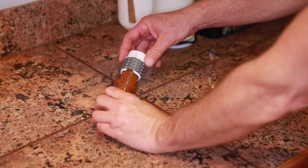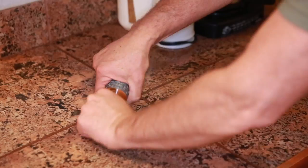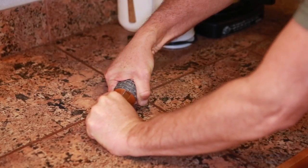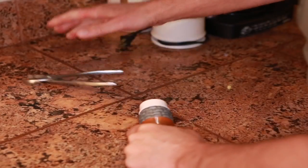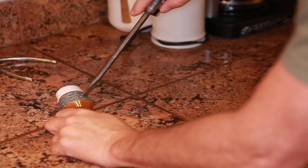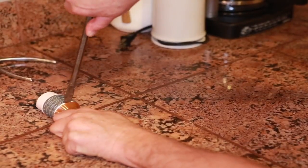SafeRx Locking Prescription Vials, or LPVs, are designed to prevent pilfering by teenagers and accidental ingestion by children. Engineered to require a tool to break open, SafeRx LPVs have tamper-evident features.